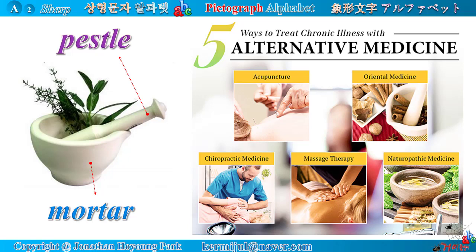Five ways to treat chronic illness with alternative medicine: acupuncture, oriental medicine, chiropractic medicine, massage therapy, and naturopathic medicine.